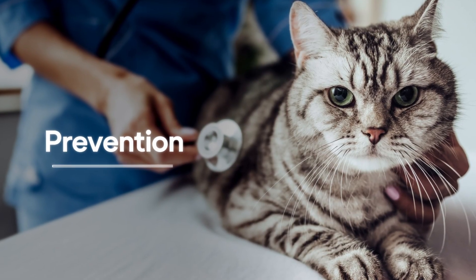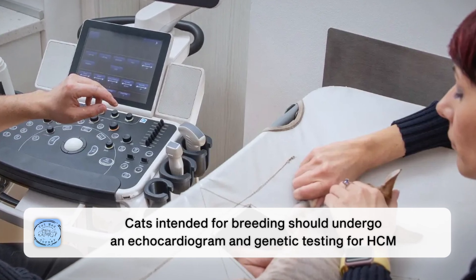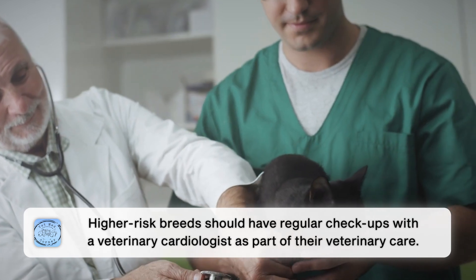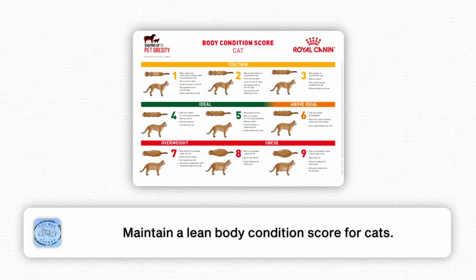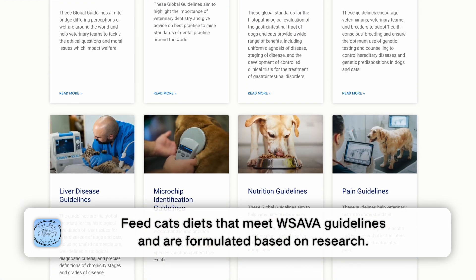There are some things we can do for prevention. If a cat is going to go through breeding, it is absolutely crucial to screen them with an echo and with genetic testing for HCM; if they are at risk, they should not be bred. Regular vet visits and early screening for cats of higher-risk breeds is also important, and those owners should see a veterinary cardiologist regularly as part of their veterinary team. It's also important to keep cats at a lean body condition score and feed them properly formulated, research-based diets that meet WSAVA guidelines.